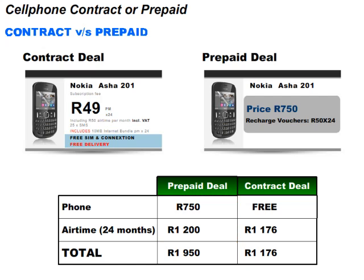On contract, he gets the phone for free and he only pays 49 Rand per month for 2 years for the airtime. 49 multiplied by 24 is equal to 1,176. So overall, he will pay 1,176 Rand for airtime. 1,176 Rand is less than 1,950 Rand, so a contract is much cheaper.